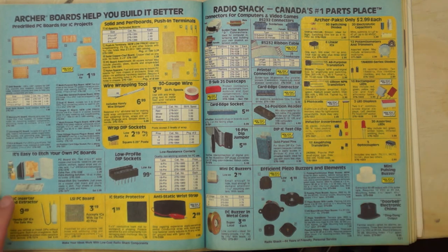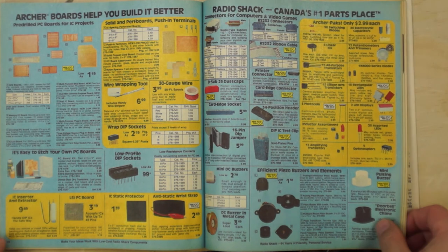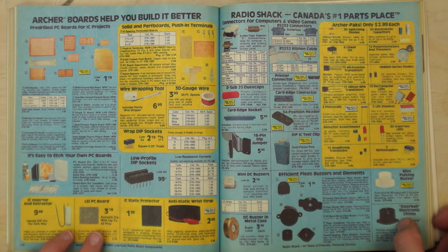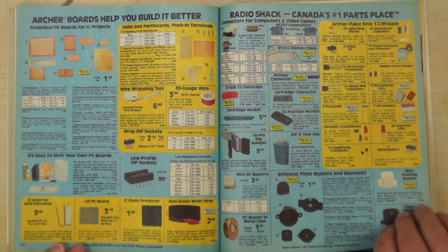PCB etching kits: before you could send a board order over the internet, you etched them yourself using nasty chemicals that ate away at the copper, were dangerous and smelly, and would stain your skin green if you got them on you.